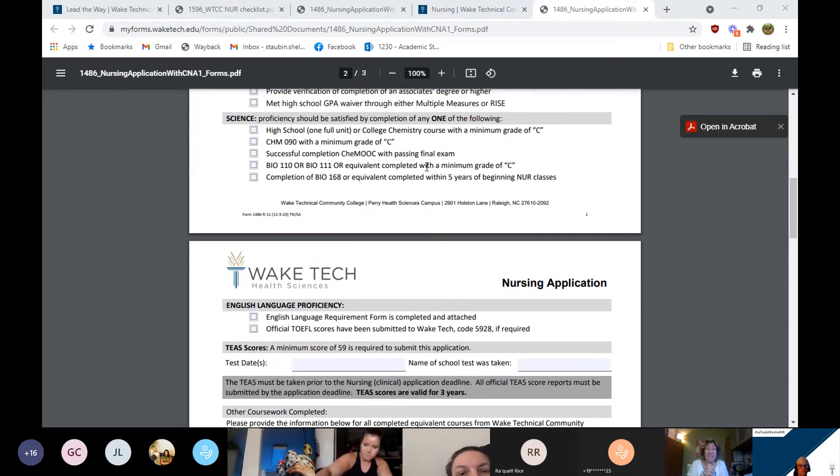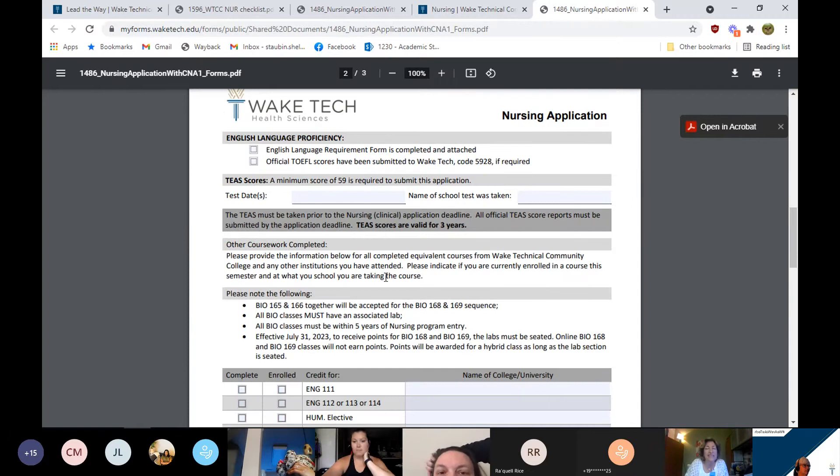For science, everybody should have BIO 168 — Anatomy and Physiology 1. Truthfully you're also going to need BIO 169, Anatomy and Physiology 2. We don't recommend the TEAS exam until you've completed both Anatomy and Physiology 1 and 2, because you will need those points to have enough overall points to be competitive for our program. Everybody should be checking BIO 168 as how they've met the science proficiency.